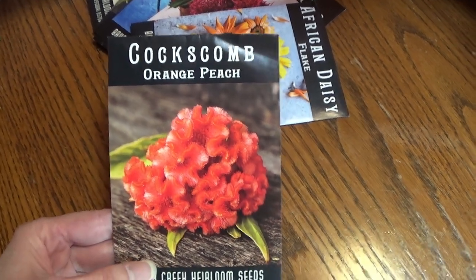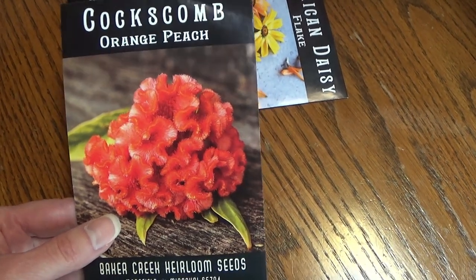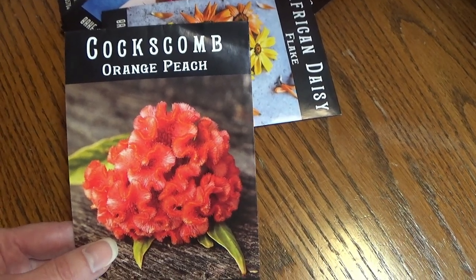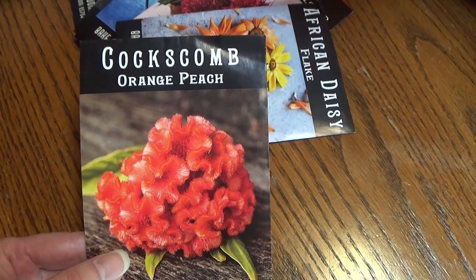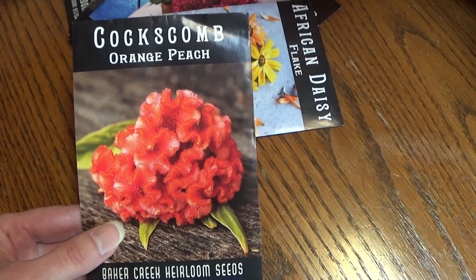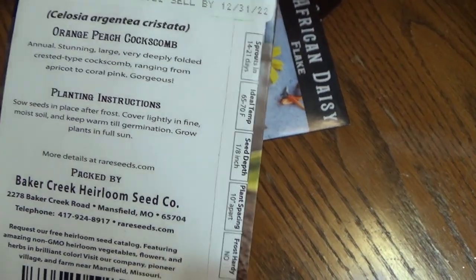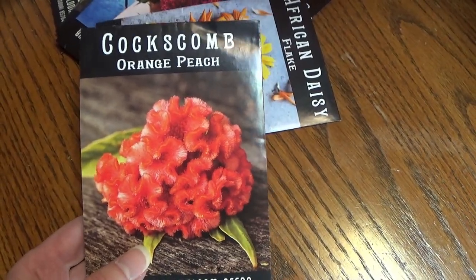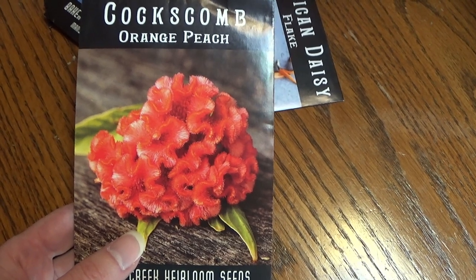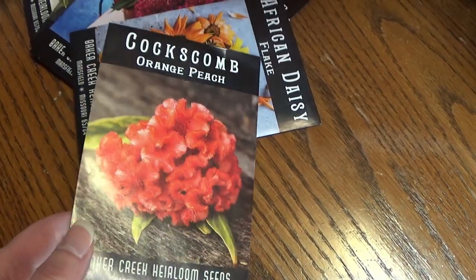And then the Coxcomb Orange Peach — I love this variety. I wasn't sure how many seeds I had left of it. I had collected some, but I'd put them in envelopes and the seeds leaked out of the bottom, so everything got all mixed up. I just really wanted to make sure I had this one and went ahead and got it again. It has beautiful colors ranging from, in my interpretation, sort of an orange-juice orange to an orange-peach color. I love the blooms of this one.